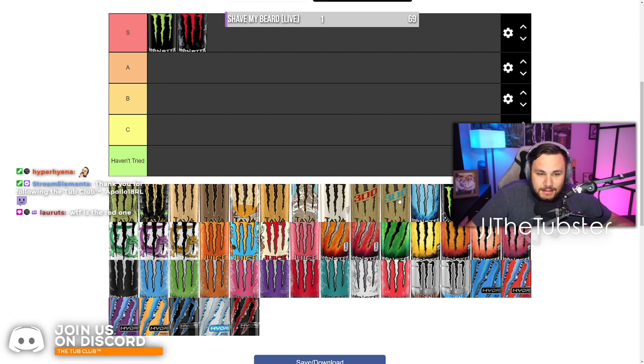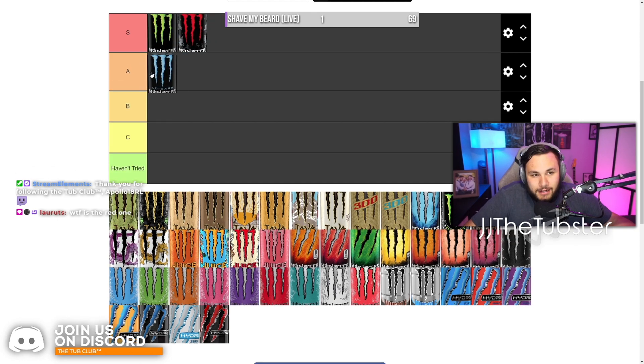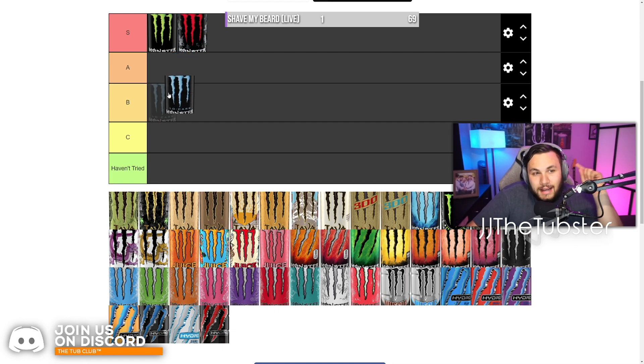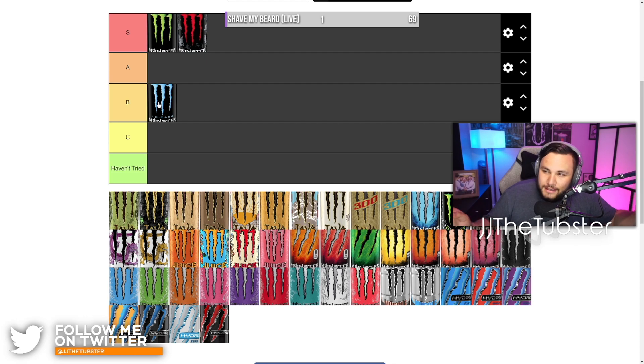Next is the low-carb Monster. This one is basically the green Monster but it is sugar-free. The thing is, you can really tell it's sugar-free in a bad way. It still tastes okay and I get it sometimes, but I'm going to throw this in B tier. It tastes almost like a vitamin — you guys ever have Flintstones vitamins as a kid? Those little chalky vitamins? That's what this one tastes like. It's not good. Just trust me — I've had it many times. Not good.